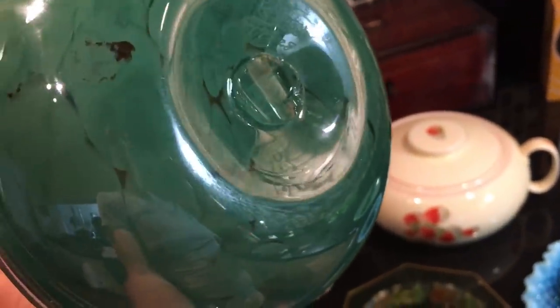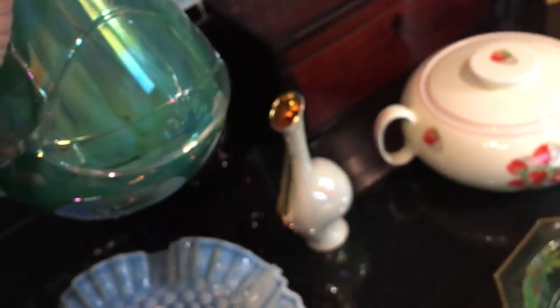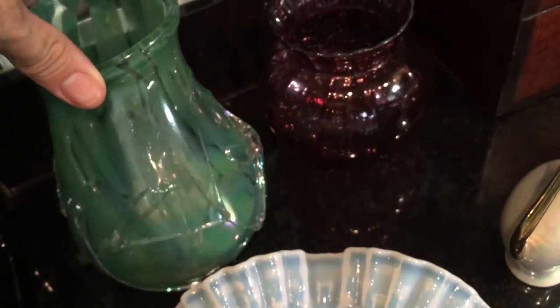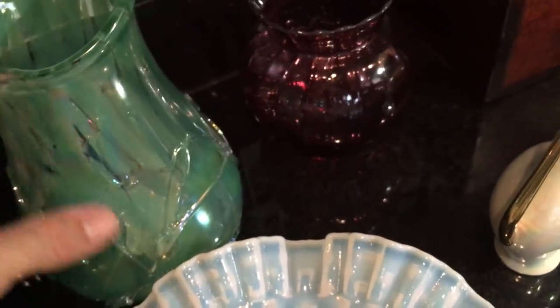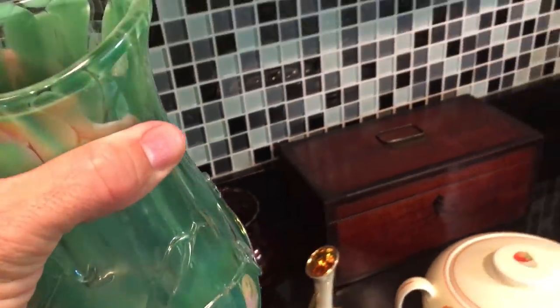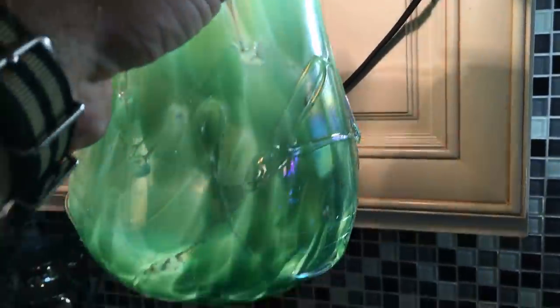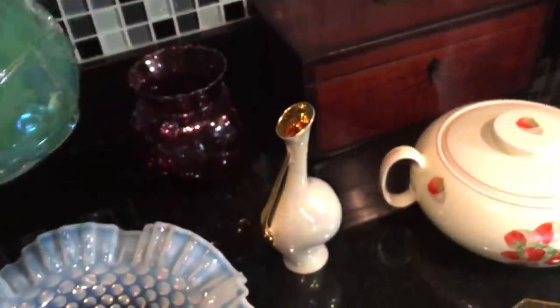It is numbered on the bottom and has a rough pontil. This would be a piece of contemporary glass. I know I say I don't buy contemporary things, but that caught my eye as a beautiful piece of art glass. This is all applied random threading, and — isn't that beautiful? Look at that. Stick a light bulb in it. That's just a really nice contemporary art glass vase.